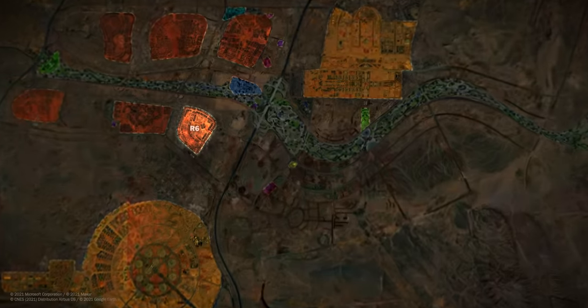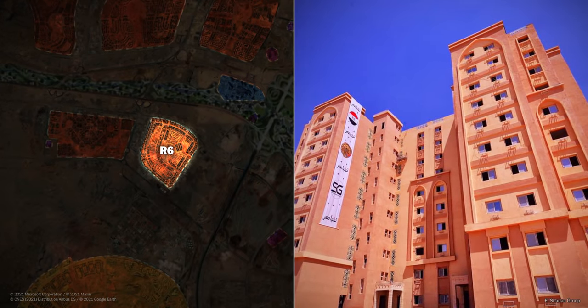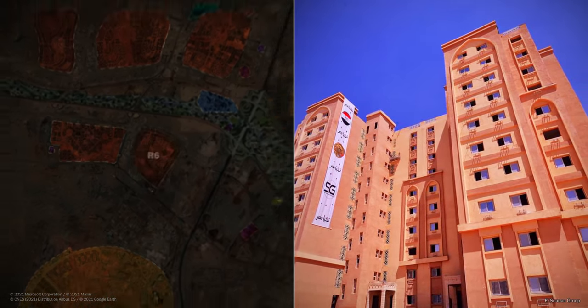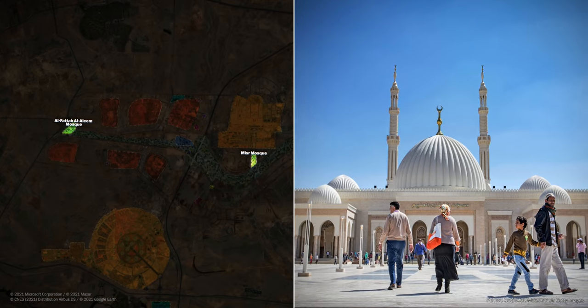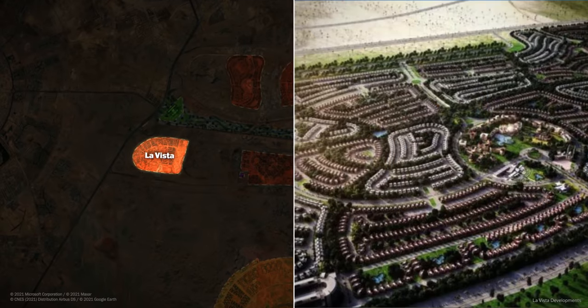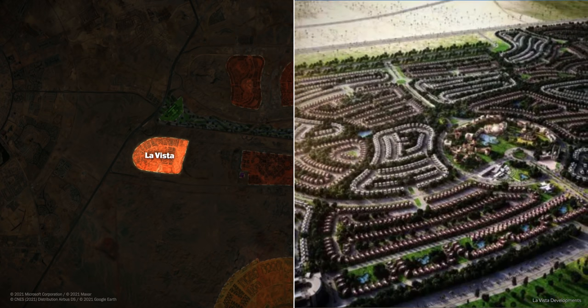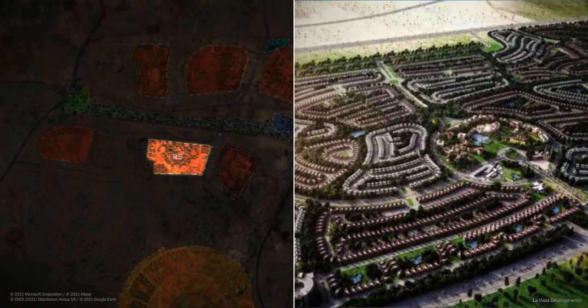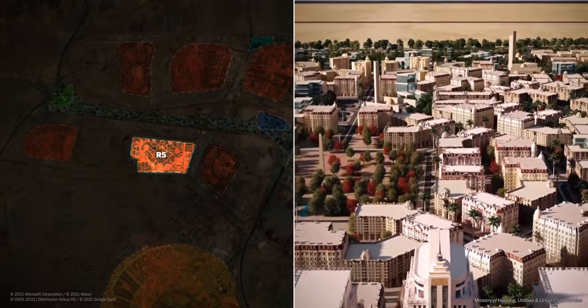There are also traditional Islamic references, such as the architecture of buildings in the 6th residential district and the grand new mosques being built. And there are influences such as American-style suburbs, like the one residential zone located in the east of the city, called La Vista. And then there is residential zone 5, which very directly tries to mimic French architectural style.